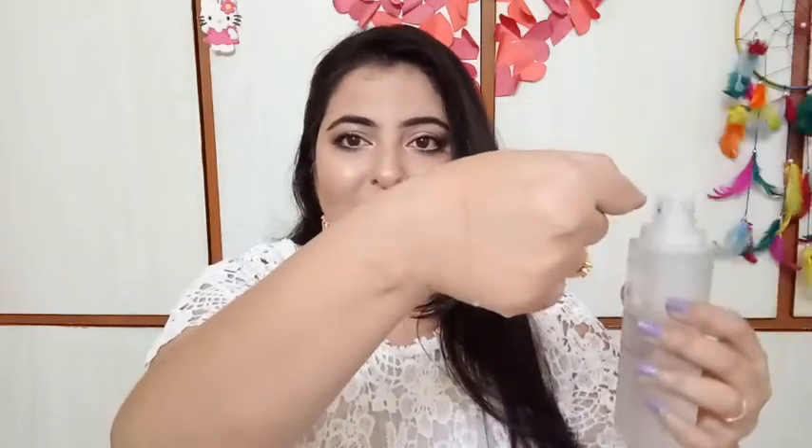Simply take 3-4 drops of this essence, spread it on your palm, and then tap it onto your face in a tapping motion. You must not rub it, because rubbing damages the skin cells. As I said, this is like water — let me show you the consistency. It feels exactly like water; you can see it drip just like I've placed it on my hands.